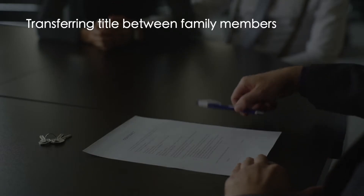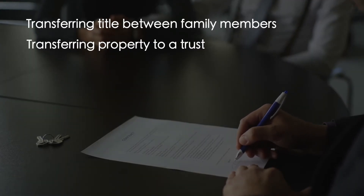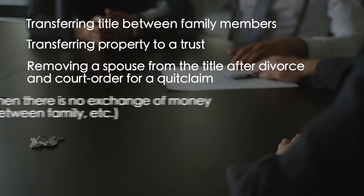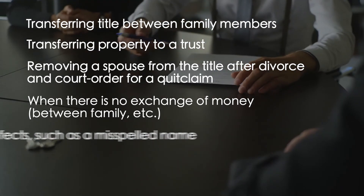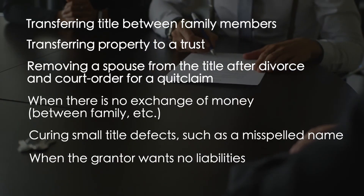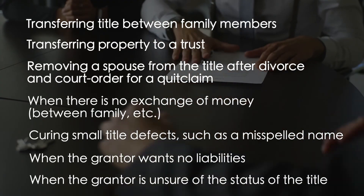Transferring title between family members. Transferring property to a trust. Removing a spouse from the title after divorce or a court order for a quitclaim. When there is no exchange of money between family members. Curing small title defects such as a misspelled name. When the grantor wants no liabilities. And finally, when the grantor is unsure of the status of the title.